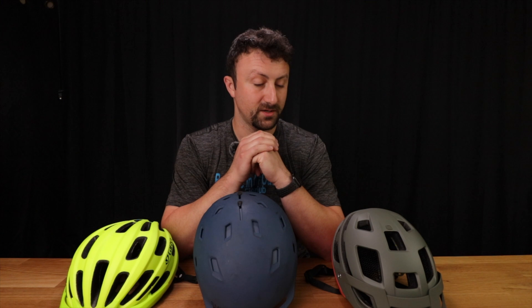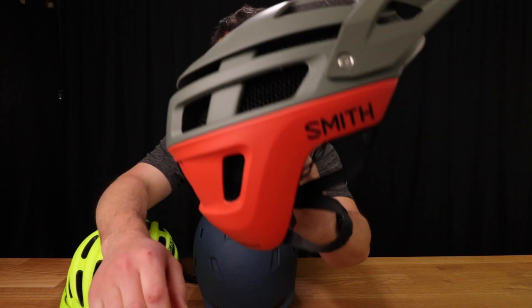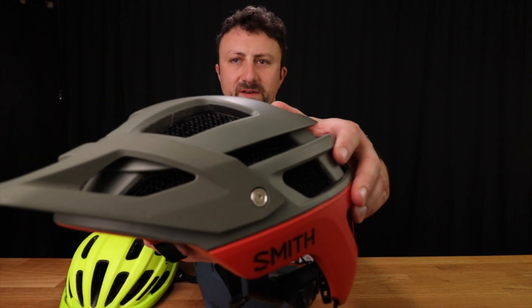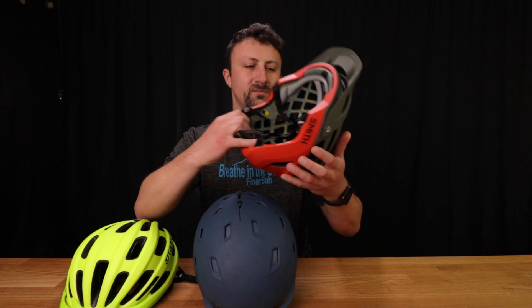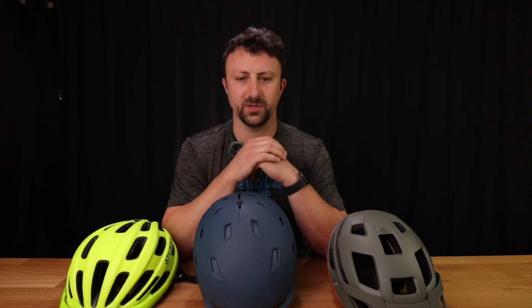In recent years, there have been developments in these types of impact protection systems, such as Koroyd or AeroCore technology, which is present in many Smith helmets. In between all of these gaps are honeycomb vents. These honeycombs act as a substitute for hard foam. This helmet still has hard foam in it, but the AeroCore Koroyd system is much more breathable because it has all the holes going through it, and it actually absorbs more impact than typical helmet foam would.